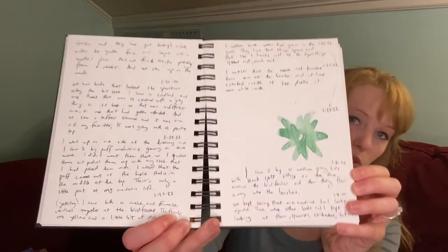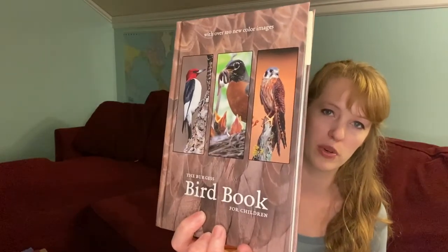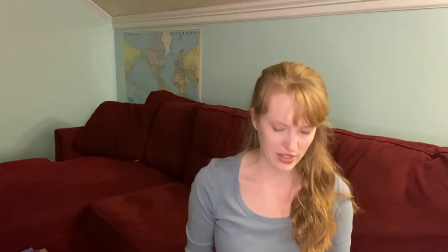Here are our nature journals — since he's in an early form, he narrates to me and I write it down for him. For our nature special study this term we've been doing the Burgess Bird Book by Thornton Burgess. Next term I think I want to start Here Come the Bears by Alice Goadby, which we got at Christmas. On Sabbath Mood Homeschool, Nicole has long lists of recommended nature lore and nature study books — more than a hundred — which is where I get my recommendations.